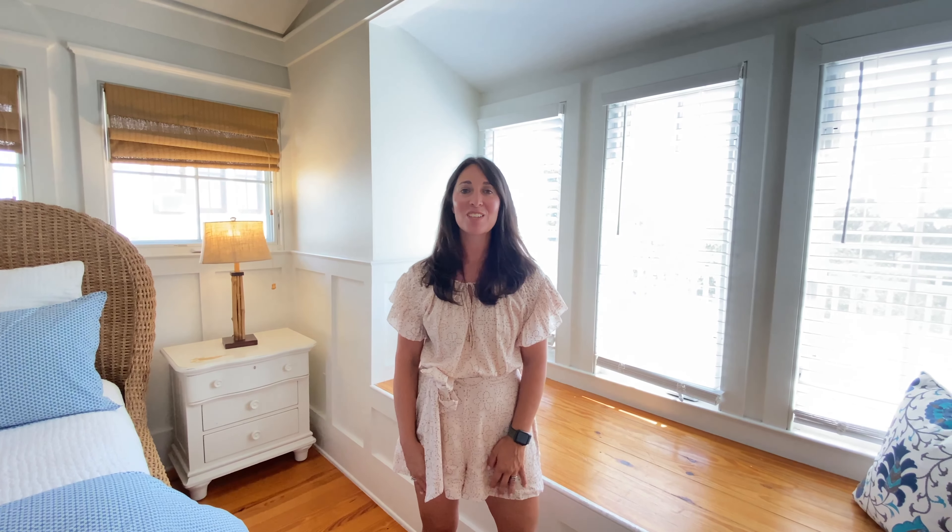My third favorite thing about Beach Hat is actually how large this condo lives. You are also on an end unit, so you have windows and a lot of natural light that comes in here, and I think for a one-bedroom space, it feels really big and spacious.